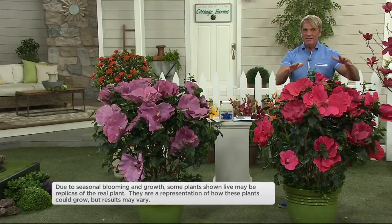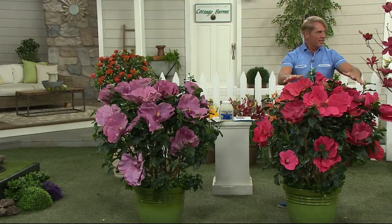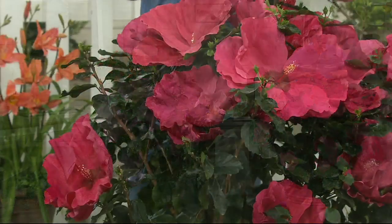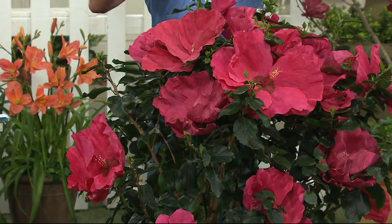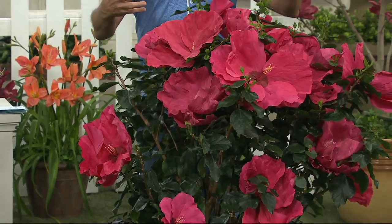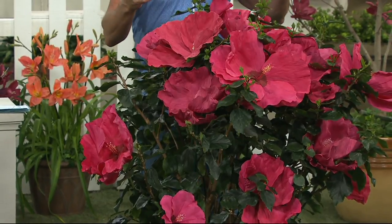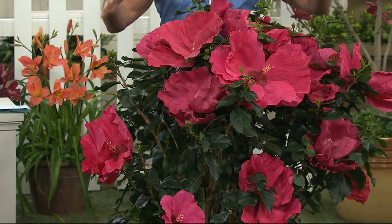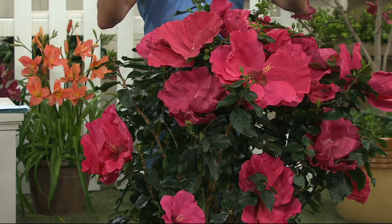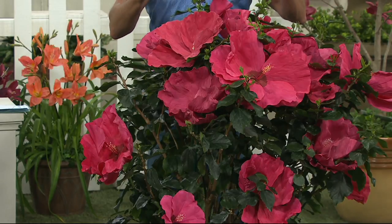We've also got Summer in Paradise, which is this big, big, hot pink one right here. It features the biggest blooms we've ever offered on QVC. We've shipped small plants before, but what we're offering this time are big, big plants.